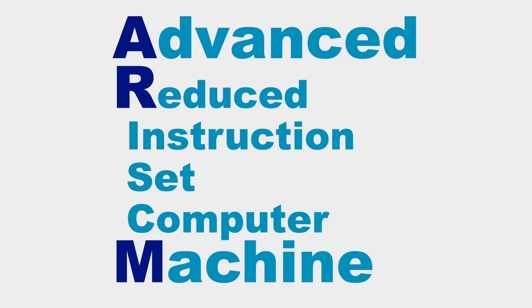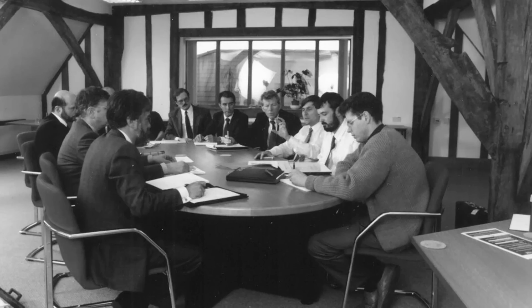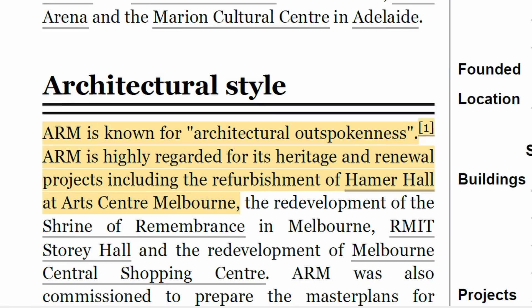But first, let's talk about the advanced reduced instruction set computer machine architecture that's been around for nearly just as long as x86 at this point. I'm sure we all know the story of how the original Acorn Wrist Machine CPU became highly regarded — oh wait, sorry, wrong Wikipedia article there. Well anyways, the moral of the story is that ARM is a RISC architecture, which means that it's super power efficient.